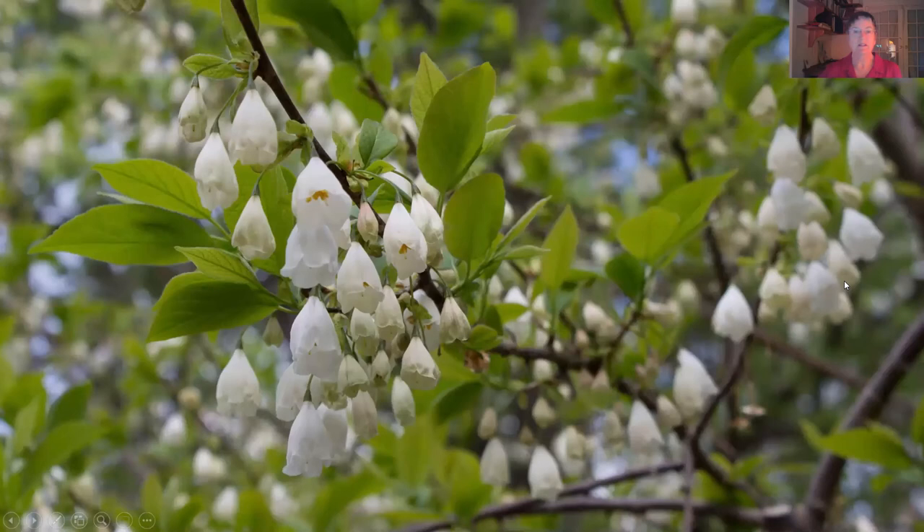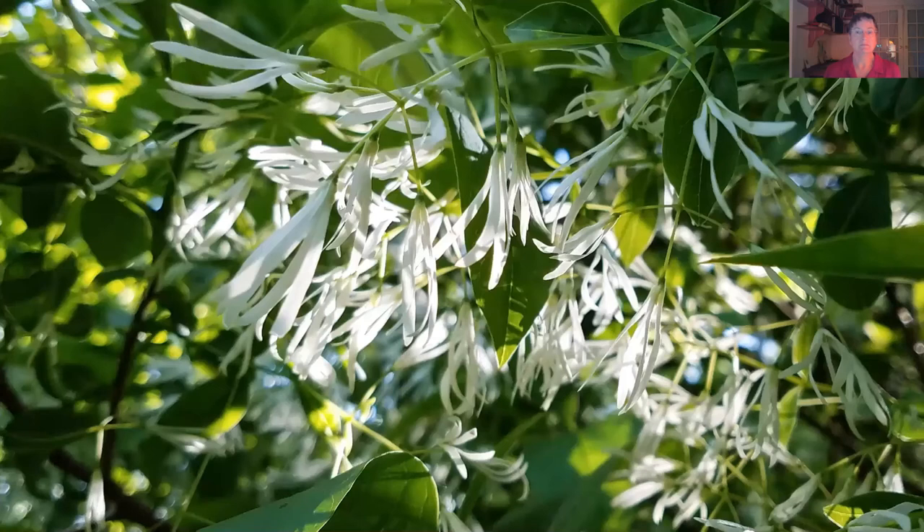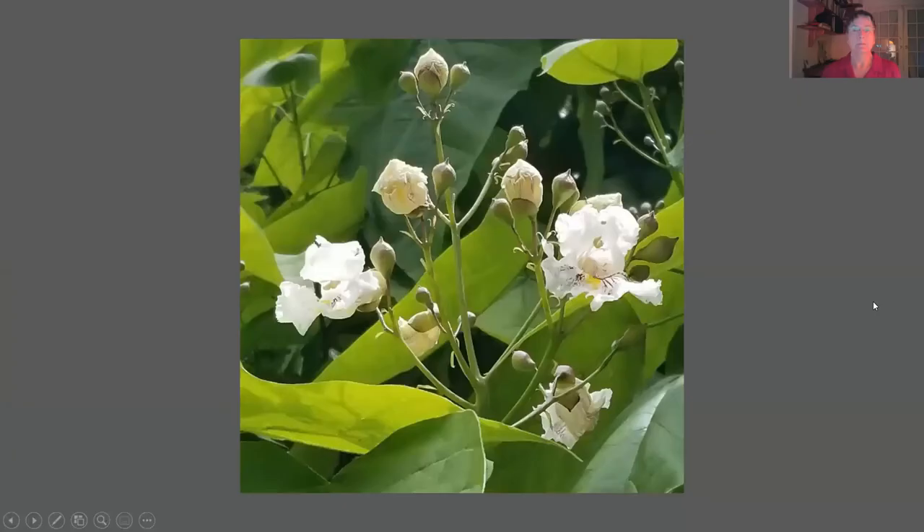Don't forget the trees and shrubs. Here's the beautiful Halesia tetraptera, also called common silver bell. It attracts hummingbirds and seven different species of caterpillars. It's a host for the eastern tiger swallowtail, mourning cloak, eastern comma, red-spotted purple, and more. The buds and flowers are eaten by birds, and bees also enjoy this one. Here's Chionanthus virginicus, the fringe tree, which has another beautiful unusual flower shape, pollinated by bees.